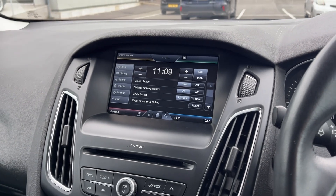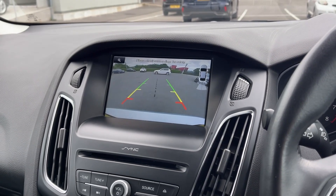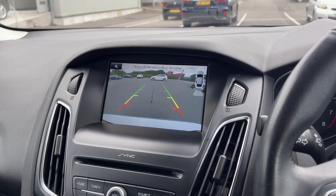Just going to pop the car into reverse for you here and it'll bring up the front and rear parking sensors and the rear view camera, which makes manoeuvres in this vehicle a whole lot easier.